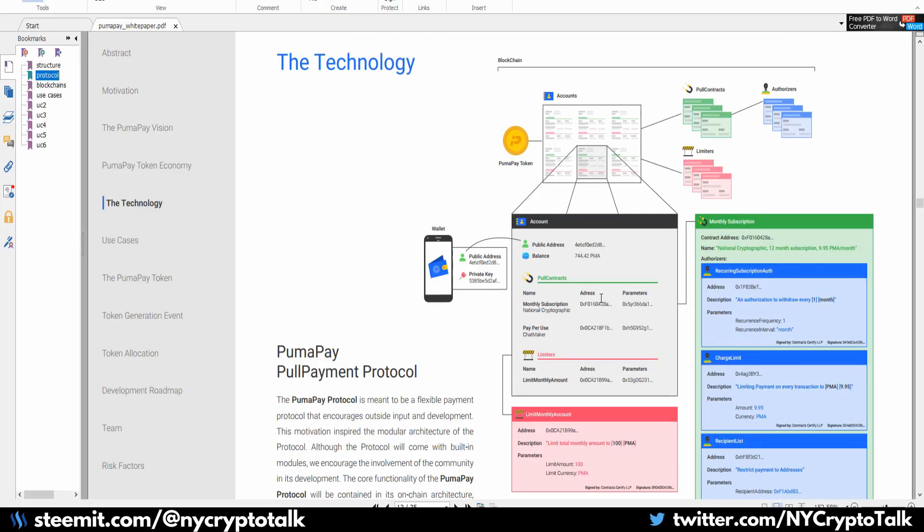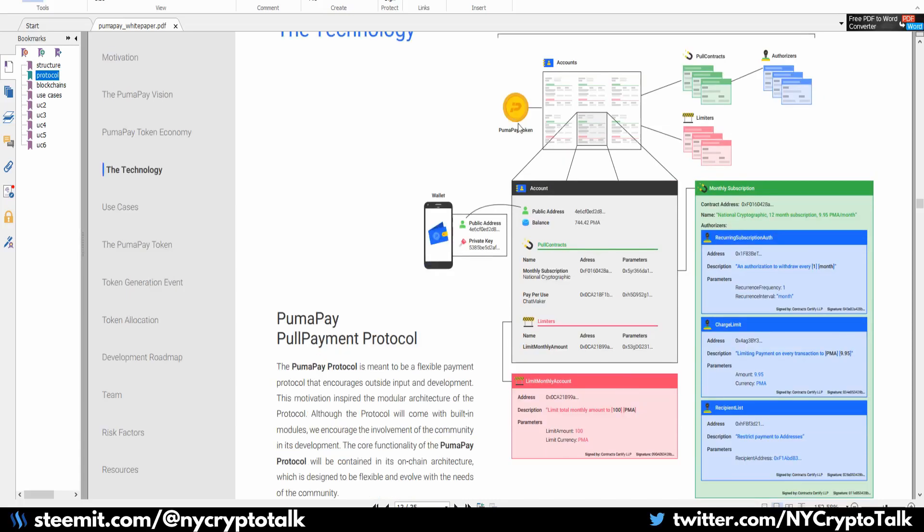Here's the technology and how it's going to work within the system. The PumaPay token is on the Ethereum blockchain, and there are pull contracts, authorizers, and limiters — all depending on the type of transaction. The pull contract is the main smart contract that makes the whole process work, covering monthly subscriptions with recurring payments, different types of authorizers such as charge limit and recipient list, and limiters such as a limited monthly account. If you only want X amount of money monthly going out of your account, that will be a limiter.